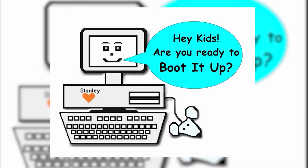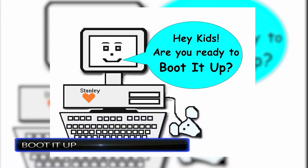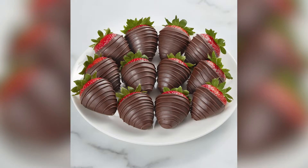Number 8: Boot it up. Are you ready to boot it up? Of course you'd boot it up. Don't you want to try out all the delicious, tantalizing, and delectable gameplay that awaits you?